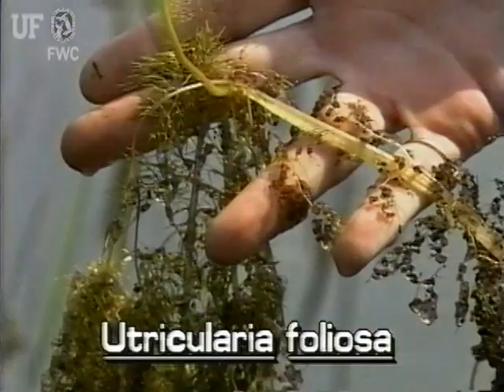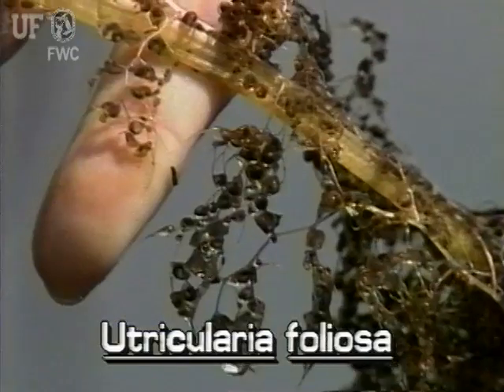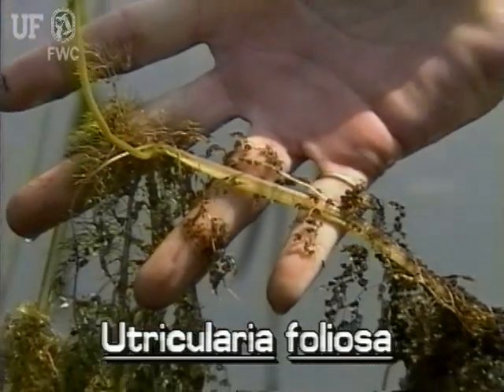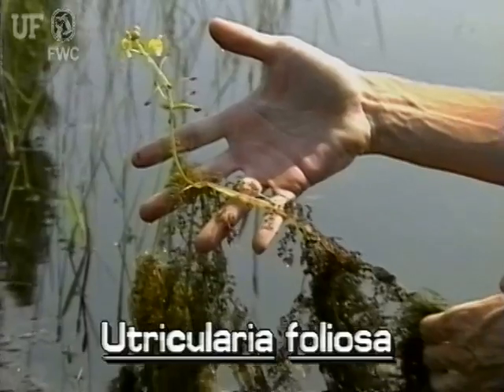This species can be distinguished from other bladderworts in several ways. Its main stem is thick and flattened, rather strap-like and whitish. The main stem occasionally grows branch stems which are somewhat less stout than the main one.